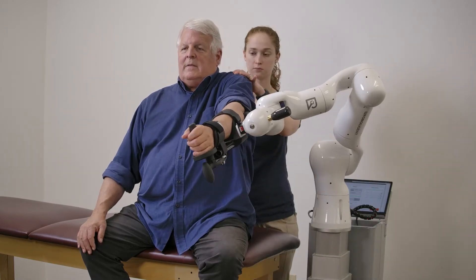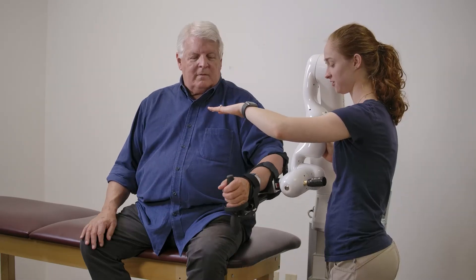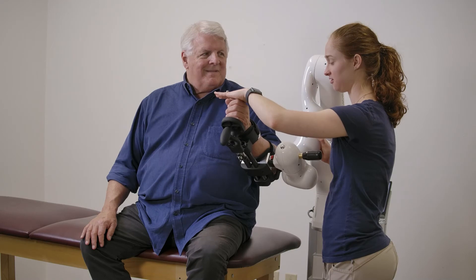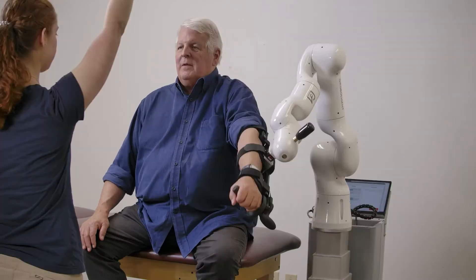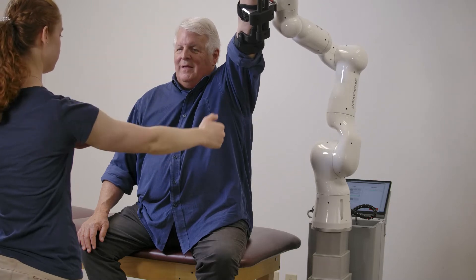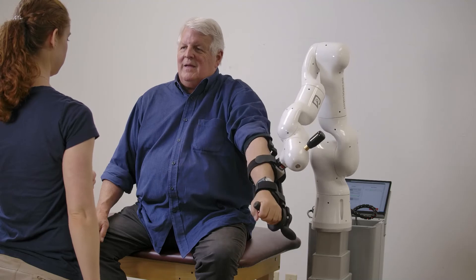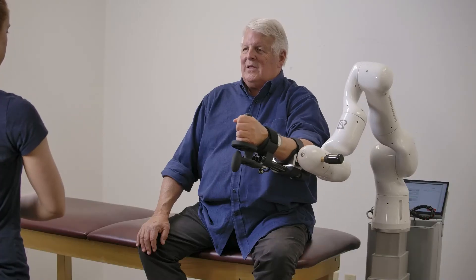If my hands are not so much focused on supporting the weight of the patient's limb or completing the motion itself, then I can really help focus on fine-tuning of the movement to prevent compensations, or I can enable them to incorporate other body parts as well for a more functional task.